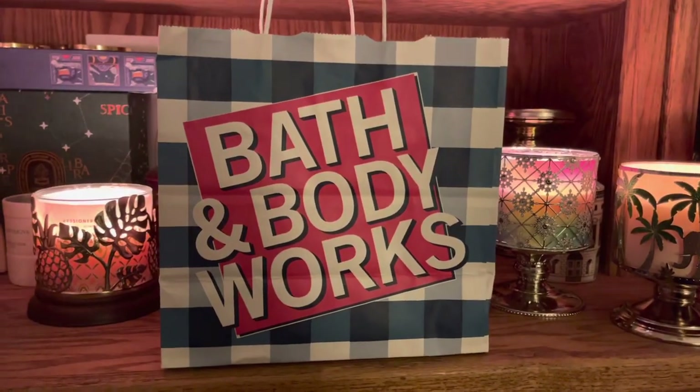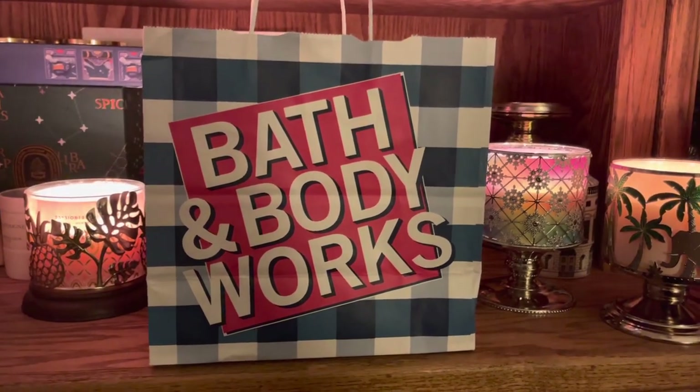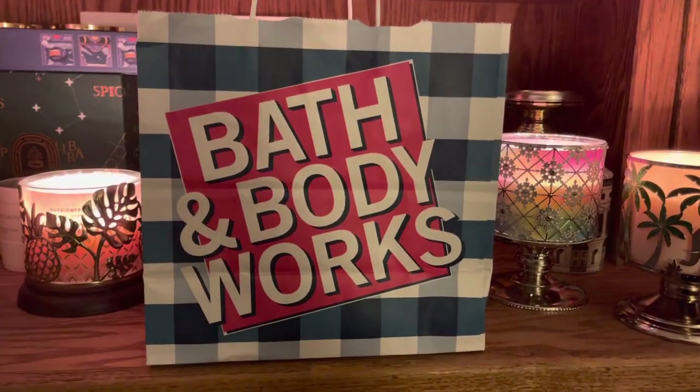First, I'm going to start with the bag that I got on my second visit. I went two days and so this is what I got on the second day.